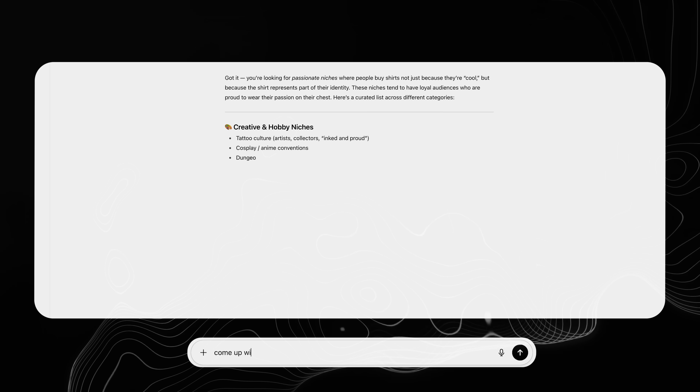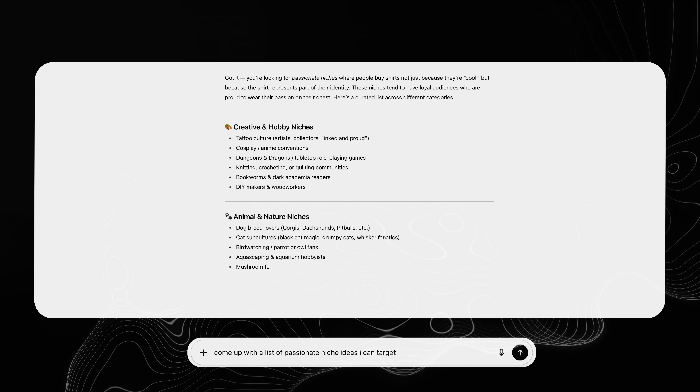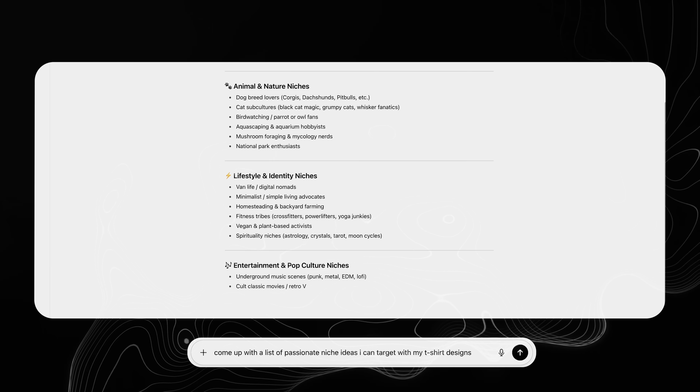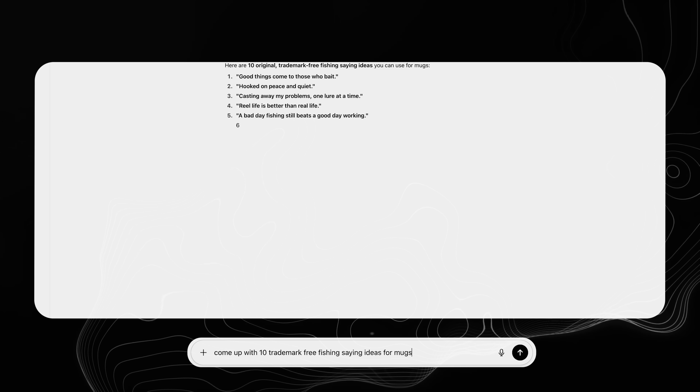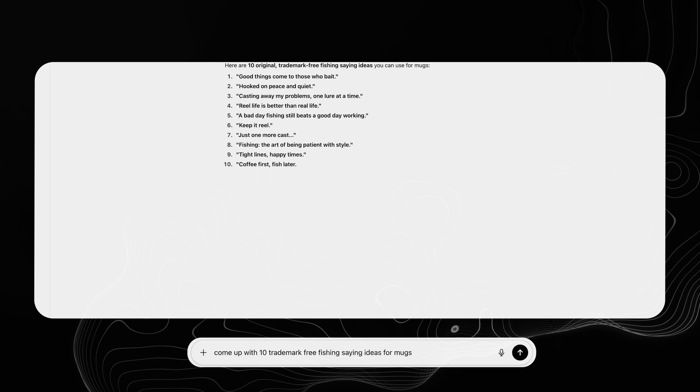I would be doing you a disservice if I didn't mention the two ways that I use it. The first being ideating — coming up with more ideas. For example, asking it to come up with a list of passionate niche ideas that I can use to target with my mug designs, or asking it to come up with 10 trademark-free saying ideas for the product I'm selling and the niche I'm selling in. It's ridiculously quick for simple text-based tasks like this and helps you get your creativity going.